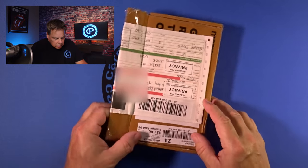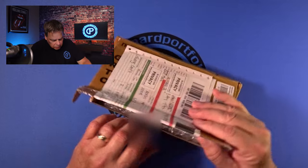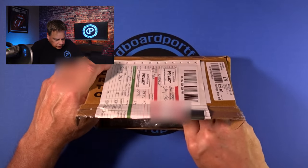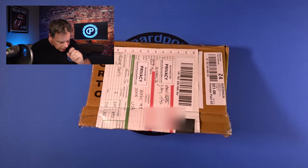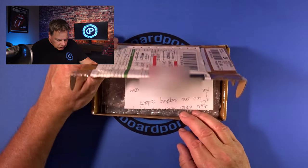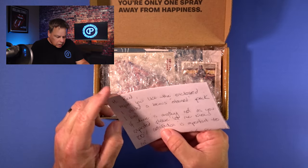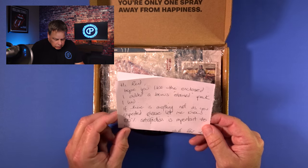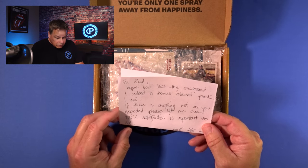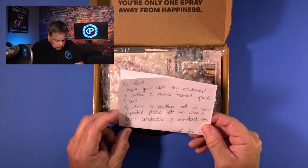I did get around to bidding. I put in a final bid when the day came and it was adequate. I purchased these four packs within my price range. Let me read this letter: 'Reed, I hope you like the enclosed. I added a bonus stain pack.' So there's going to be five packs.